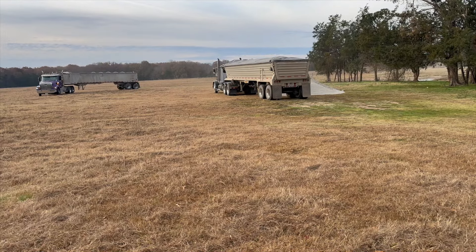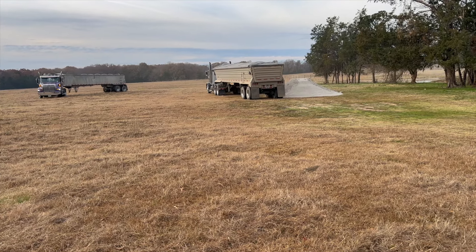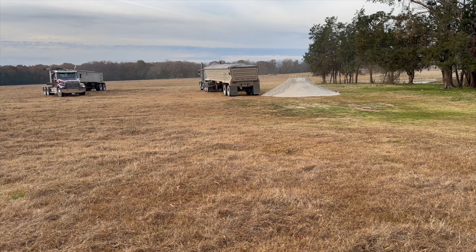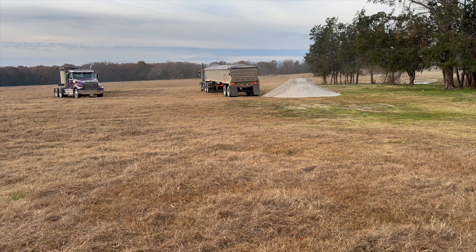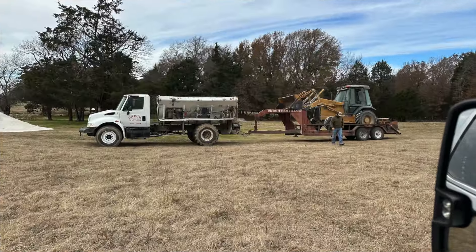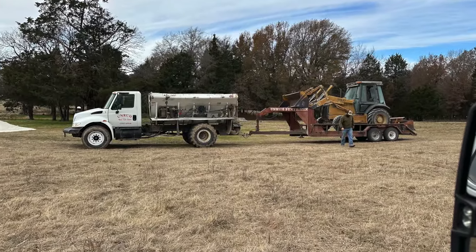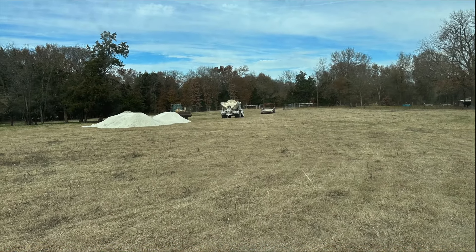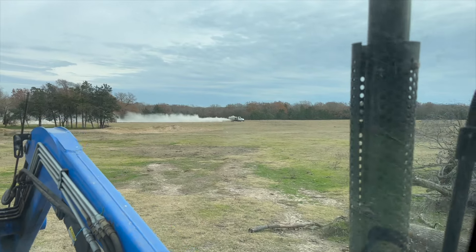The first truck's unloaded. These guys are coming from Hugo, Oklahoma — about a 40-minute drive each direction — so they're going to be running back and forth. Here are the guys that showed up with the spreader; they also brought their own front-end bucket.